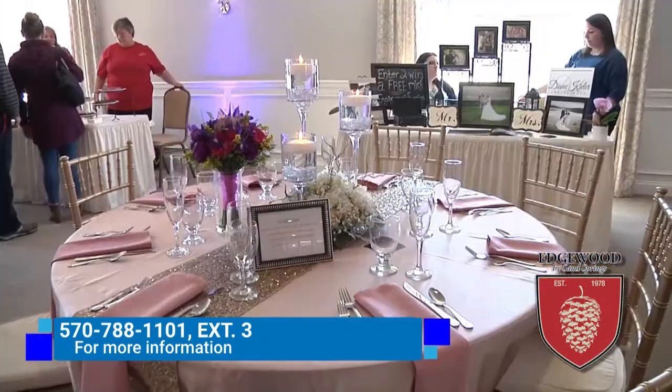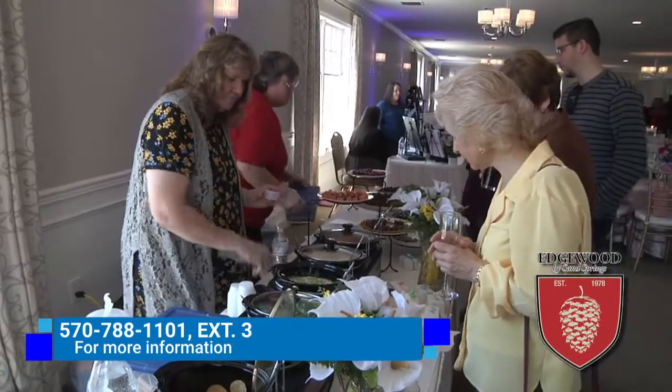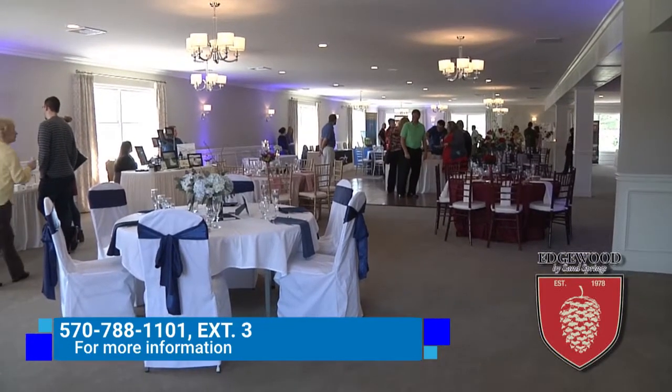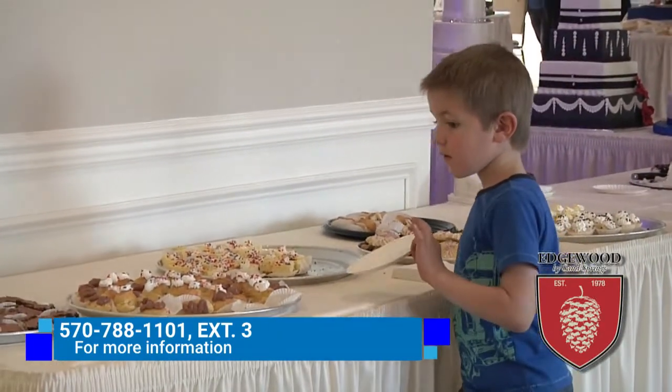I love the accents too — you can make your flowers look really original by adding some little accents and jewelry pieces to them. So if anyone wants any information, booking for 2017, 2018, or 2019, if you want your date, make sure you stop by Edgewood by Sand Springs. We'll see you each week right here on SSP TV News. See you next time.